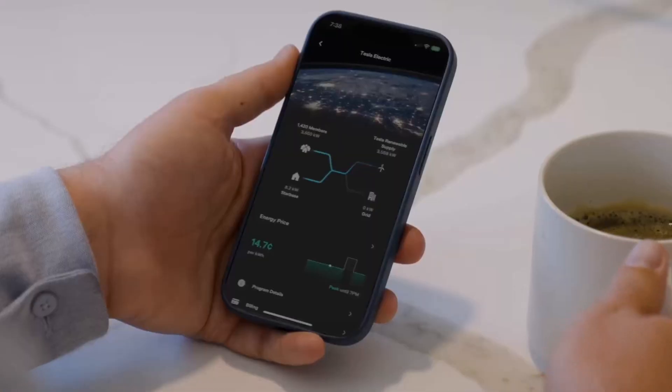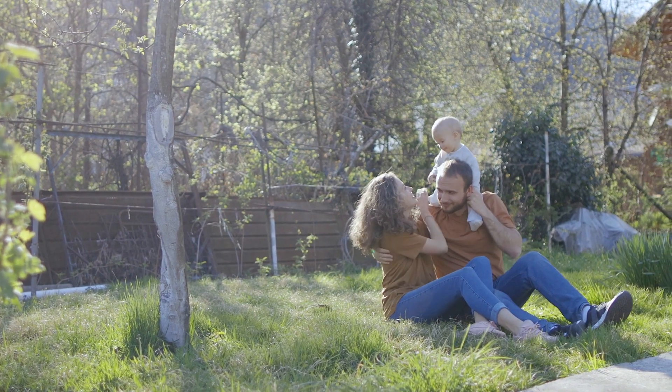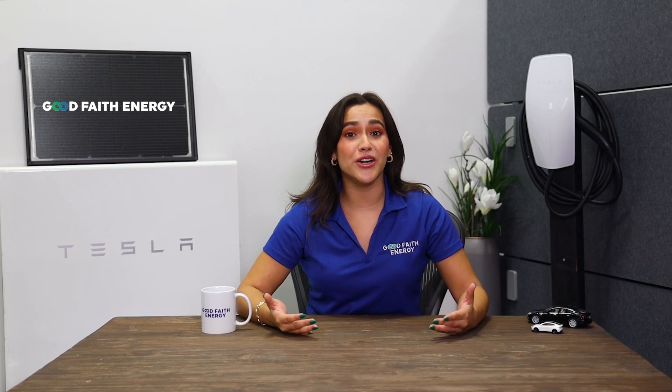Tesla wants you to see the impact you've made each day, so check out how self-powered you were each day from your app. But it's not just about saving money today — it's also about increasing reliability and lowering emissions for a planet we've borrowed from our children. Choosing an electricity plan is not just about the plan itself, it's about the mission behind it. Good Faith Energy is about to celebrate our 10-year anniversary. From day one, our team has taken great pride in providing the best service, products, and solar installations for our customers. We are passionate about making the world's energy cleaner and more reliable. We are here to answer any and all of your questions, from solar panels to batteries to innovative electric plans like Tesla Electric. Our mission is to guide you through your solar and energy independence journey.